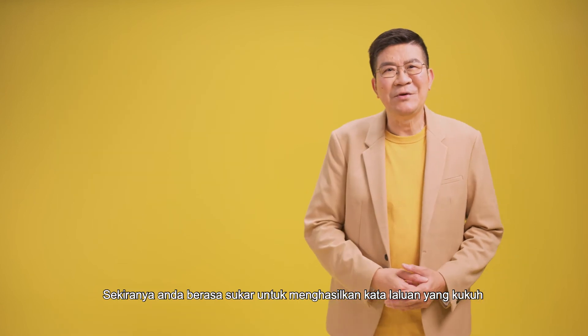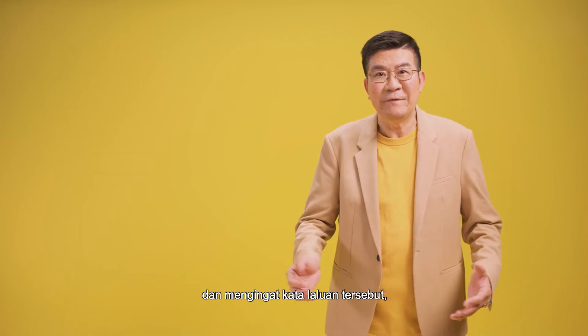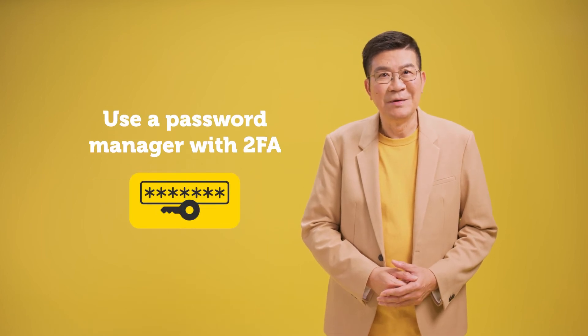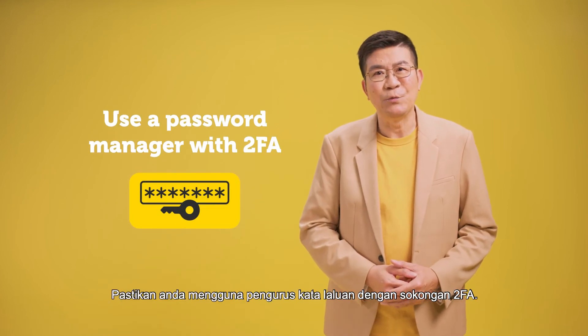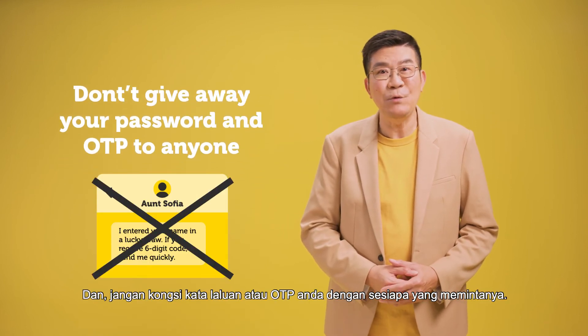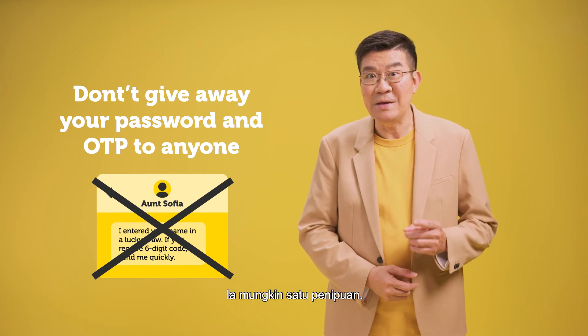And if you find it difficult to create strong passwords and remembering all of them, an alternative would be to use a password manager. Remember to use a password manager with 2FA support. And don't share your passwords or OTP with anyone who asks for it. It could be a scam.